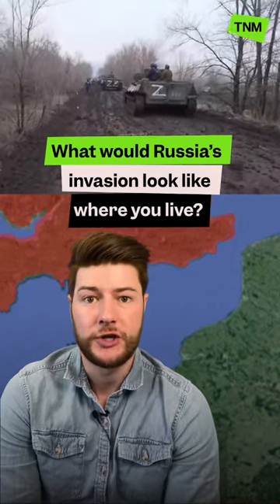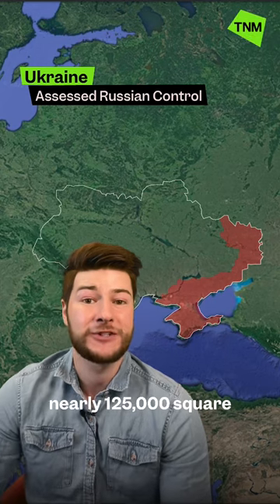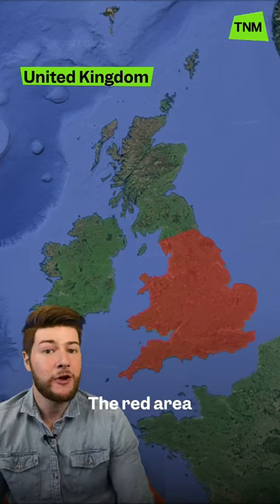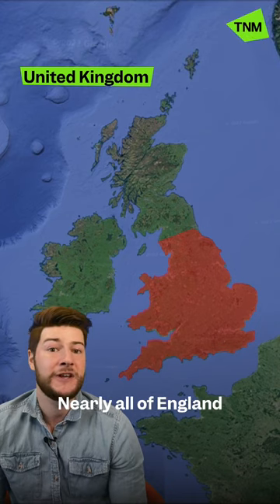What would Russia's invasion look like where you live? Russia currently occupies nearly 125,000 square kilometres of Ukraine. The red area on this map shows what that might look like in the UK — nearly all of England and Wales. The same area is equal to nearly a third of America's third largest state, California.